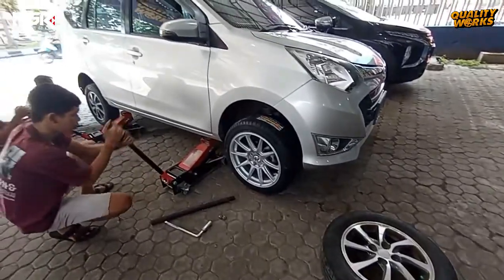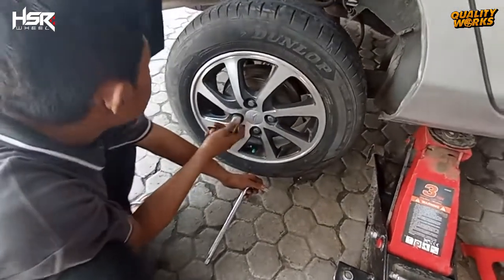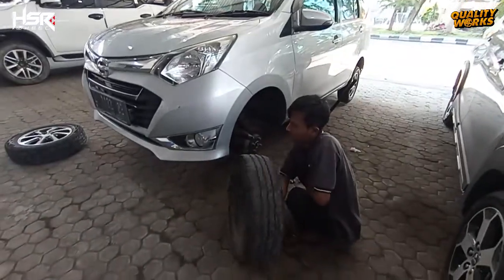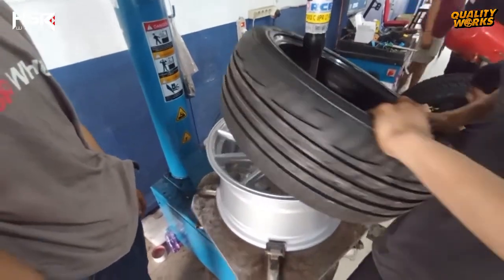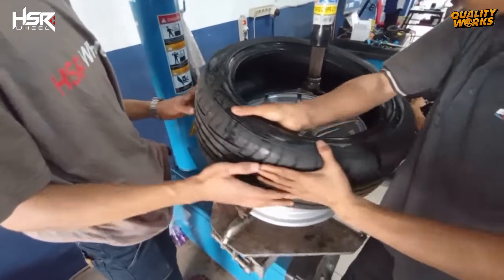Langsung saja kami lepas roda-roda lamanya, kami ganti dengan ban dan velg yang baru dari HSR. Setiap pembelian satu set velg dan ban di toko kami, gratis pemasangan, servis sporing, dan balancing.